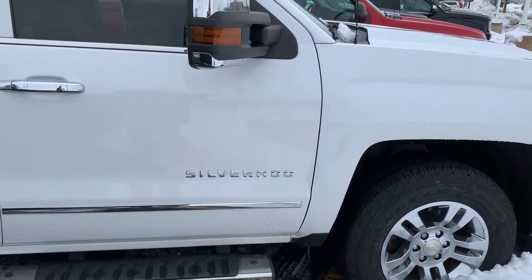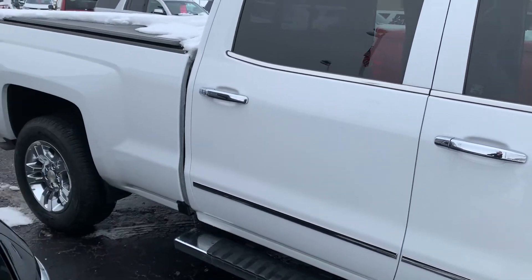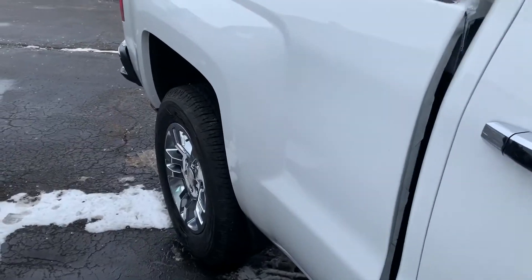Hi, this is Amanda from Boucher Chevrolet Racing, sending you a quick video on this awesome 2017 Chevy Silverado Crew Cab. The Silverado has been inspected by our certified technicians and will come with the Carfax.